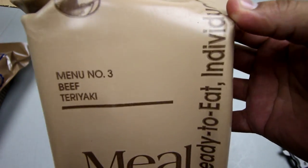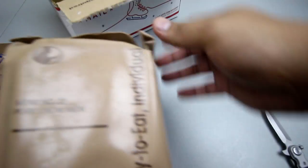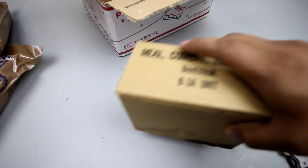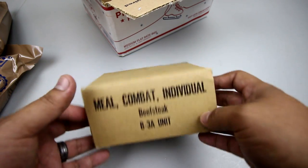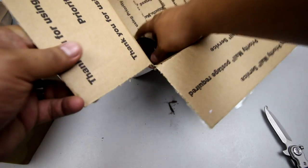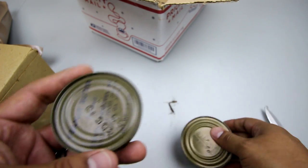We've got an MRE from 1999 — this is beef teriyaki, vintage. I really want to try this one, I'm a big fan of teriyaki. Got another one from 1999, it's a pork chow mein. And here we have a Meal Combat Individual, or C-ration, beef steak — it's got some wear to it but it's really nice. Also got some extras: a B1A unit and a peanut butter. Very awesome, thanks man!